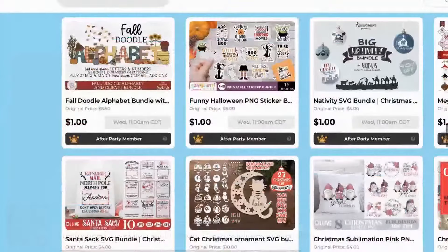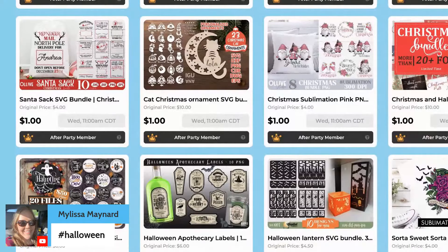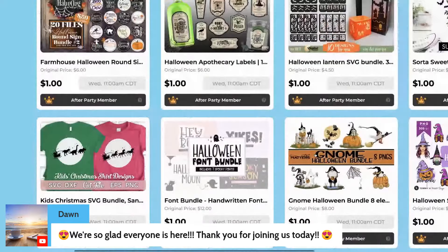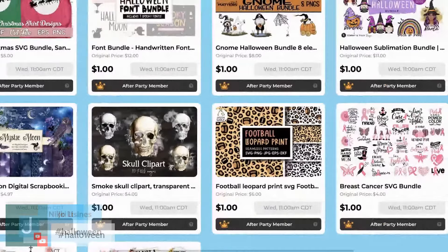Scrolling along here, we've got so much cute stuff. These Halloween signs, Christmas bags — let me know in the comments below what you guys are after. Are you going to be grabbing some sublimation designs? Stuff for your Cricut or Glowforge, maybe even Procreate? Are you looking for patterns or fonts or whatever — definitely let me know.